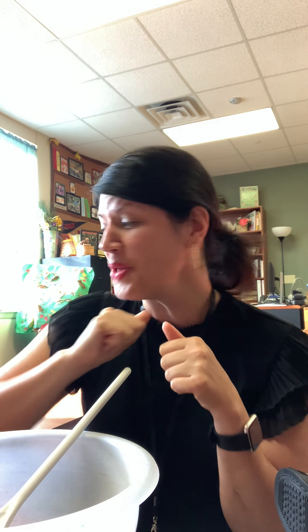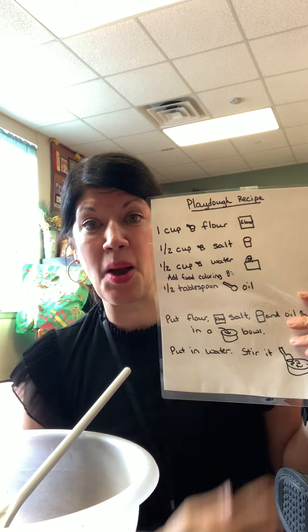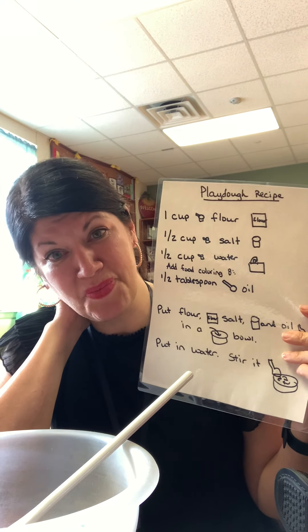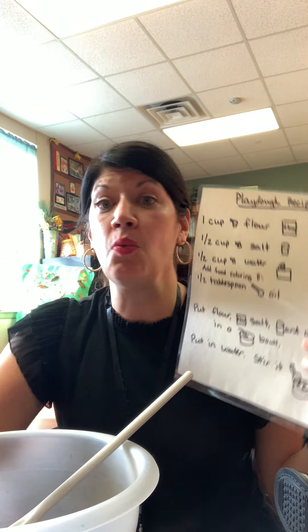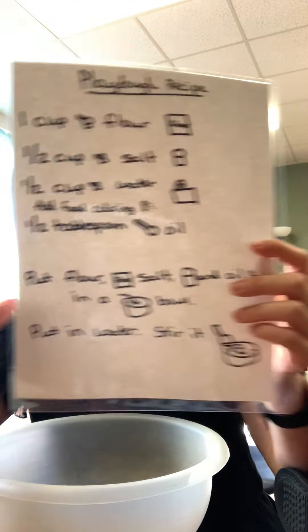Let's do it! I think we could cook something today that would make us feel like fall is here. We're going to cook something special. We're going to use this recipe — it's going to tell us how to make play-doh. But this play-doh is going to smell very special. We should read how to do it, but we're going to need to work together. You're going to have to tell me where to put things and what I need to do.